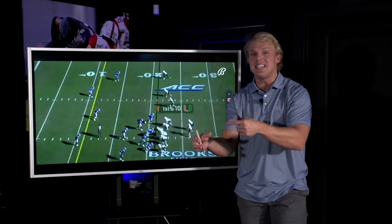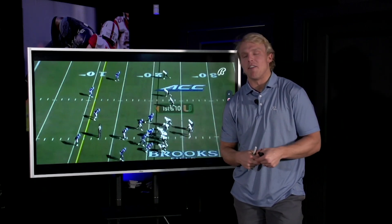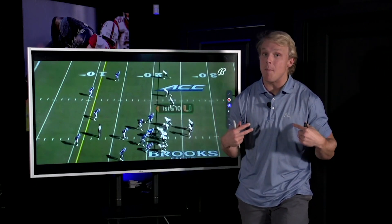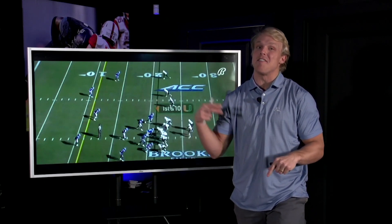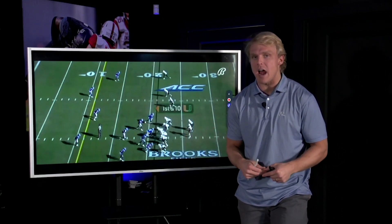Armstrong Sims and Jake McKenzie do the real heavy lifting behind the production and everything that you see in front of you. Xavier Restrepo is primed for, in my opinion, an enormous season at Miami. The new offense under Josh Gaddis is going to complement his skill set very, very well. But that begs the question — what is his skill set? We're going to show you right now.